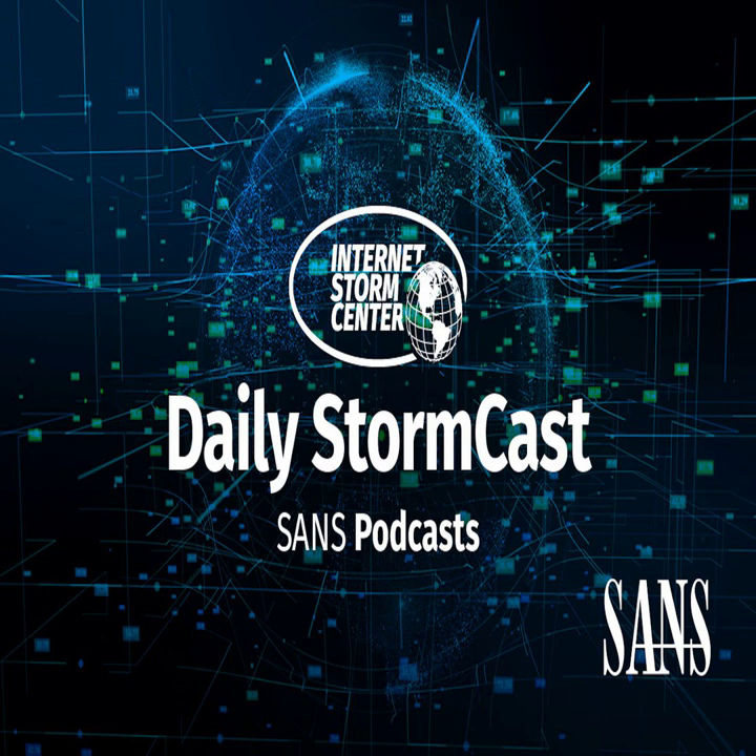Hello and welcome to the Friday, December 8th, 2023 edition of the SANS Internet Storm Center's Stormcast. My name is Johannes Ulrich and today I'm recording from Jacksonville, Florida.